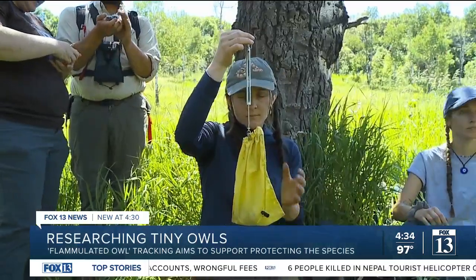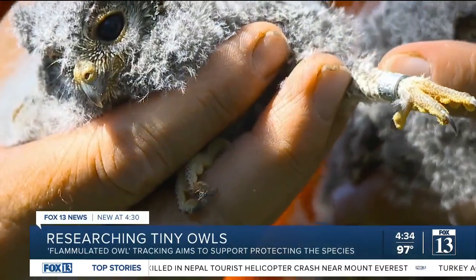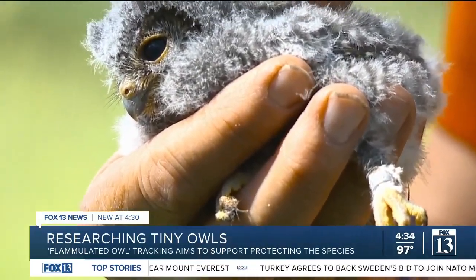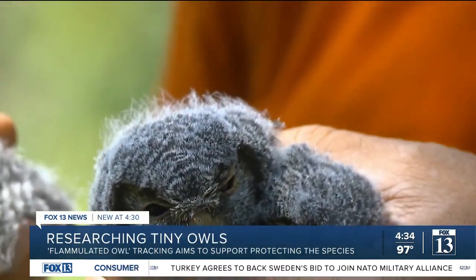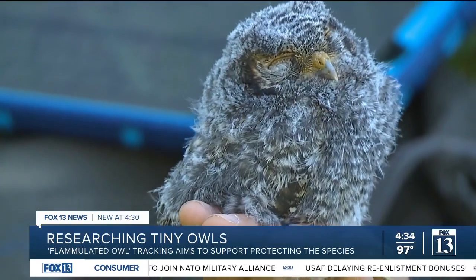The researchers carefully weigh each young owl, measure their wings, and tag them with a band to track their progress. The oldest one is about 20 days old. They're coming pretty close to the time when they're likely to fledge.